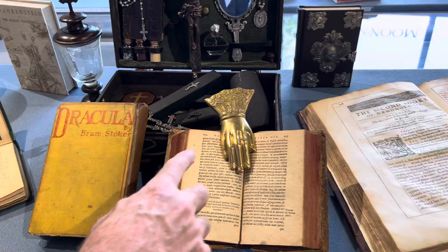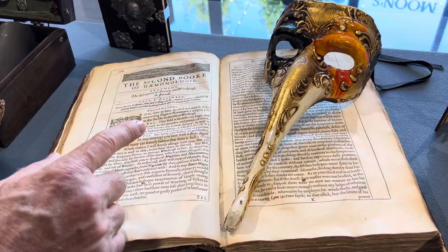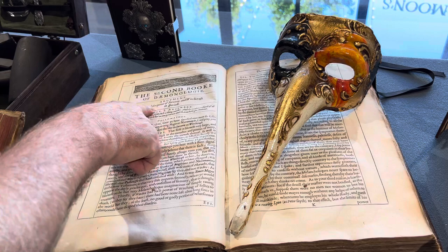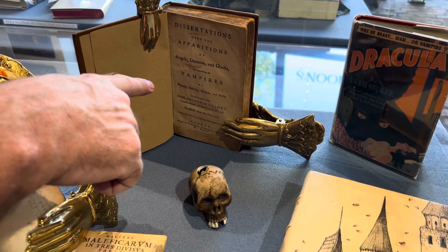What do we have next? We have a book on demonology and witchcraft by King James. Before the King James Bible came out, this is what he had printed — a description of sorcery and witchcraft. And this is a plague doctor mask from Venice.